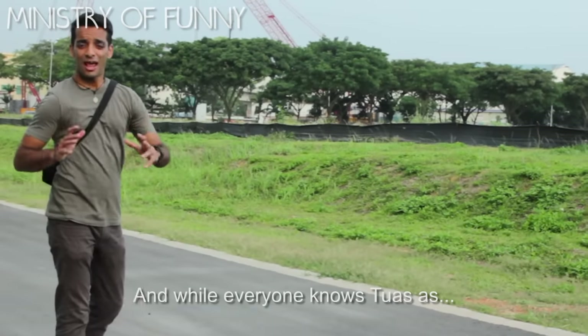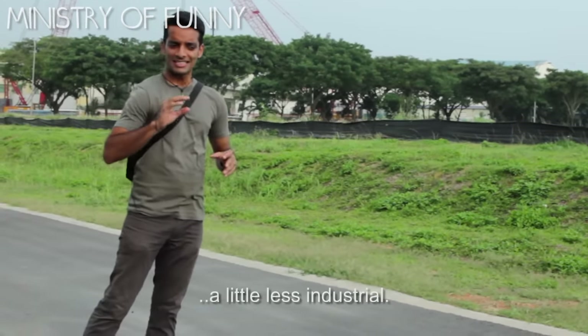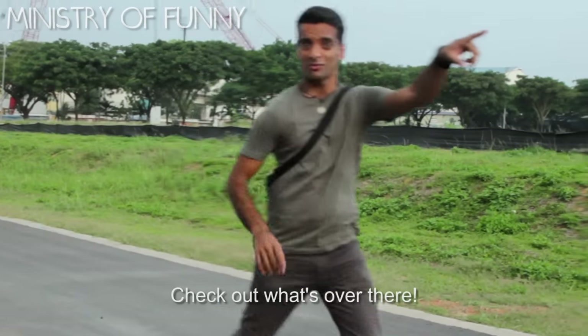Alright guys, now we're in Tuas South. While everyone knows Tuas is an industrial place, there are actually a few places that are a little less industrial. Check out what's over there. Come on!